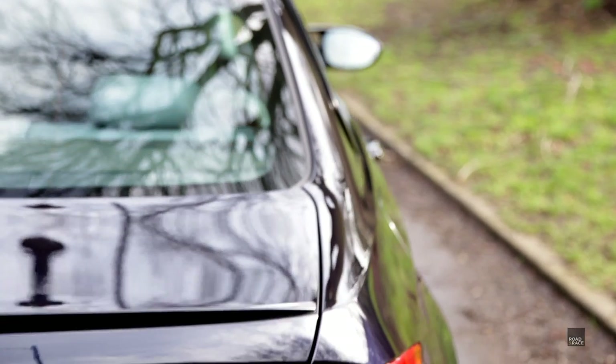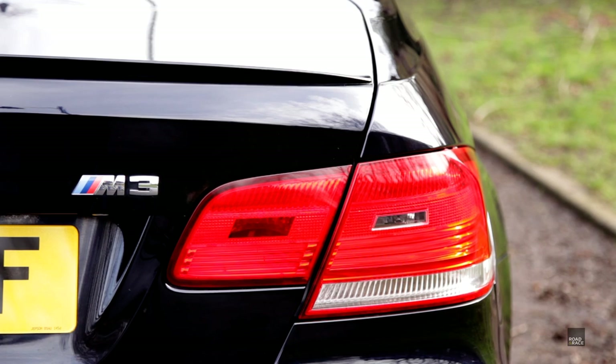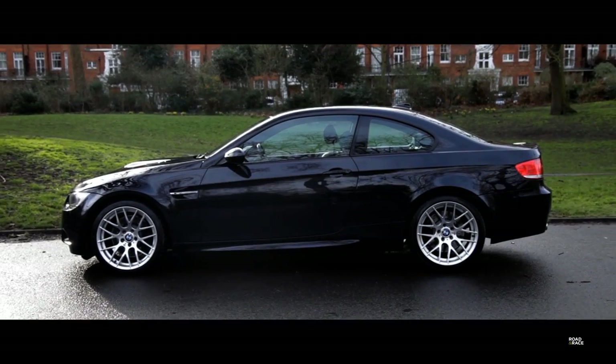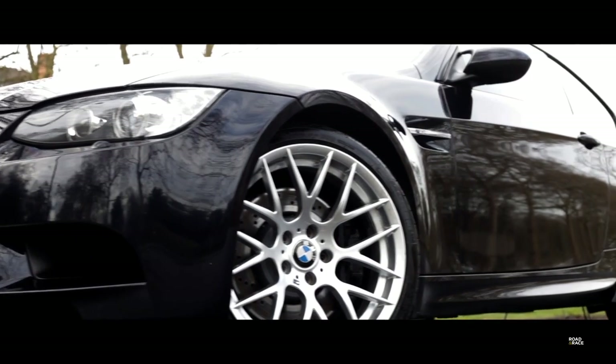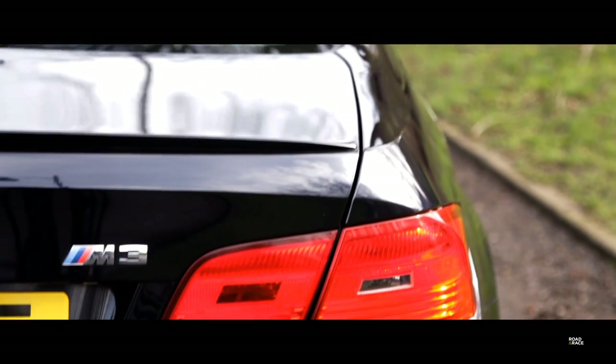This time on Road and Race, my research into buying the right M3. In the previous video I went through my reasons to buy an M3. In this episode I'll take you through my research to get a good one.